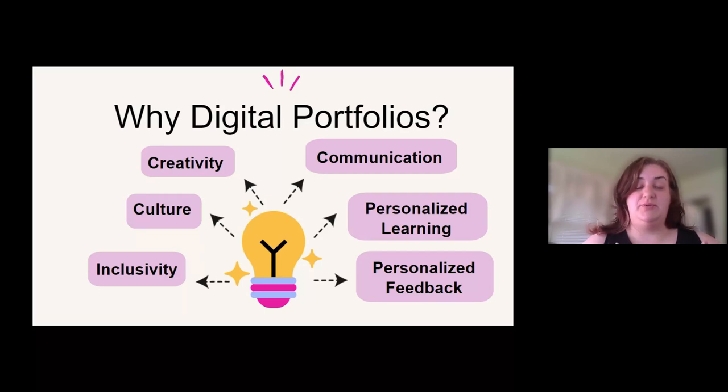Inclusivity — I truly believe that no student should ever feel left out. By doing the digital portfolio, we're offering a way for all students to be involved, whether they choose to type, draw, or record. Communication is obviously a really big piece of this as well — they have that chance to communicate in a way that they are comfortable or familiar with, and they're allowed to explore new ways of communication without feeling all of the pressure.